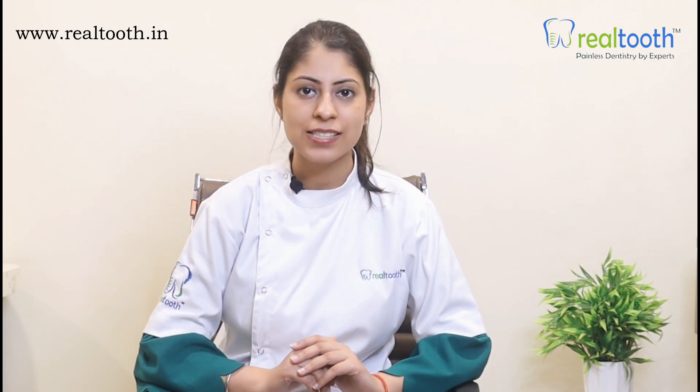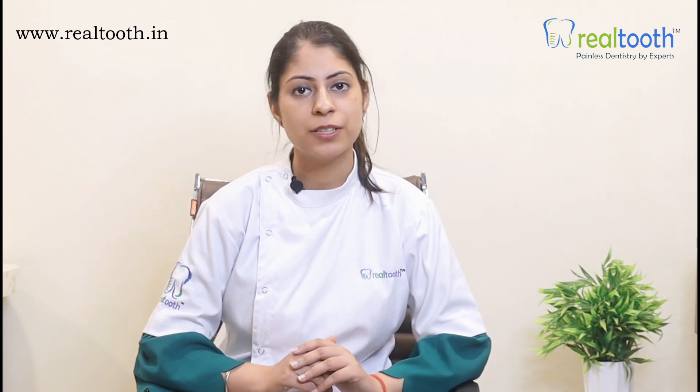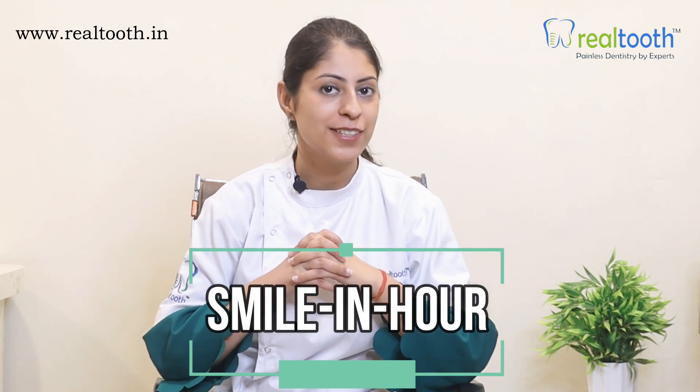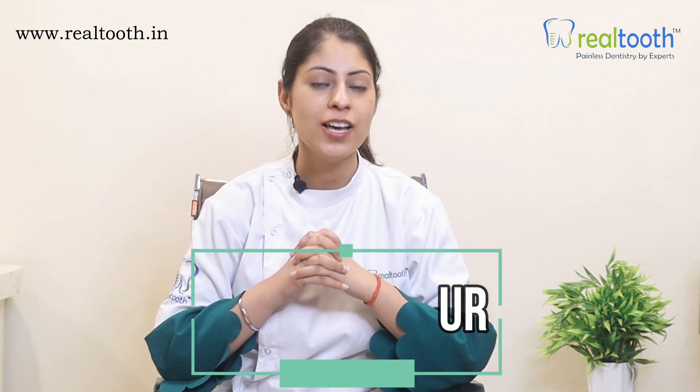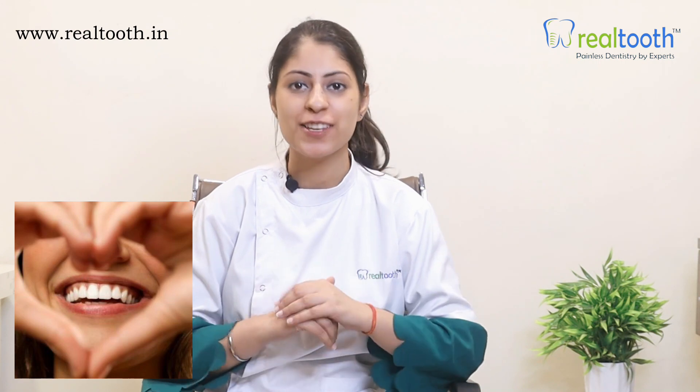However, at Real Tooth, we understand that this is wedding season and sometimes prior planning by the patient is not possible. Therefore, Real Tooth has come up with Smile in an Hour — a bride and groom complete smile makeover — which comprises of in-house veneer preparation techniques, making it possible to give you a complete smile transformation in just three to four hours and that too in a single sitting. That means you can walk into Real Tooth literally on your wedding day and get the perfect smile just hours before the wedding. Real Tooth looks forward to making your ideal smile on your big day.